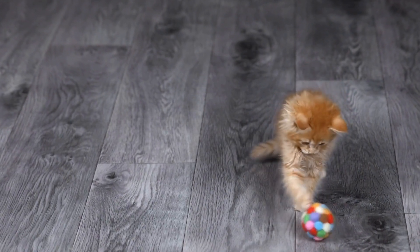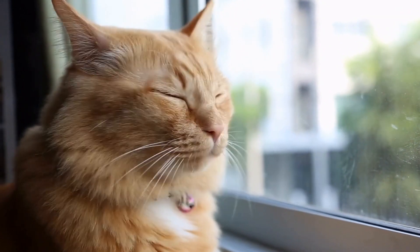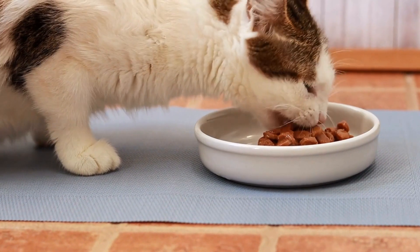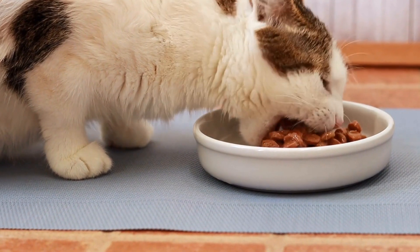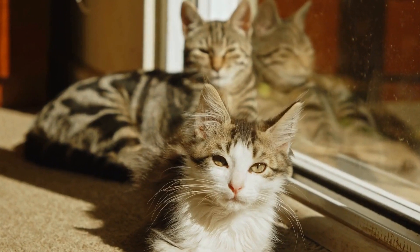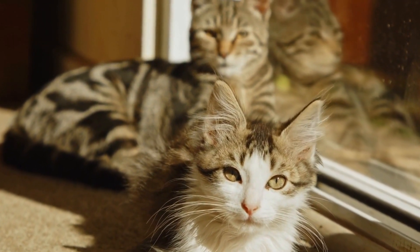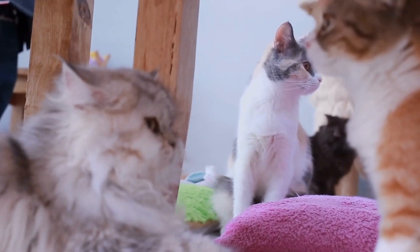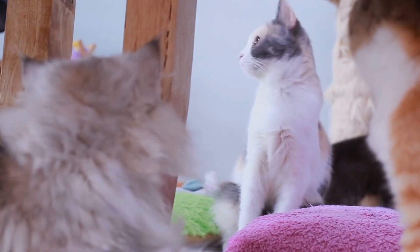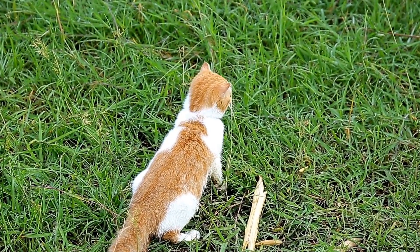Cats and their Laser Pointer Olympics: Fast and Furious Fun. Cats are notorious for their agility, playfulness, and curiosity. They constantly find ways to keep themselves entertained, and one of their favorite pastimes is chasing after laser pointers. These small, handheld devices emit a small beam of light that quickly moves across surfaces, working cats into a frenzy of movement. It's like their very own Olympics, where they showcase their incredible speed, agility, and focus. Let's dive into the fascinating world of cats and their Laser Pointer Olympics.